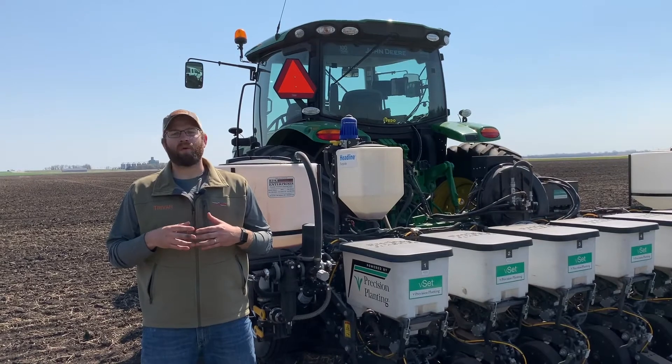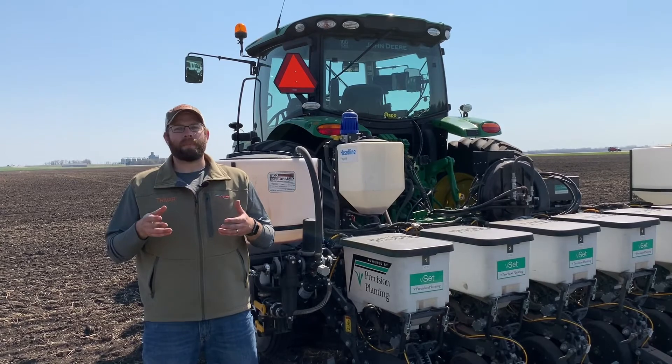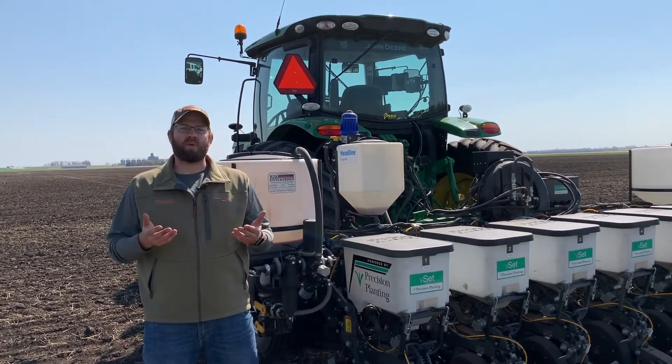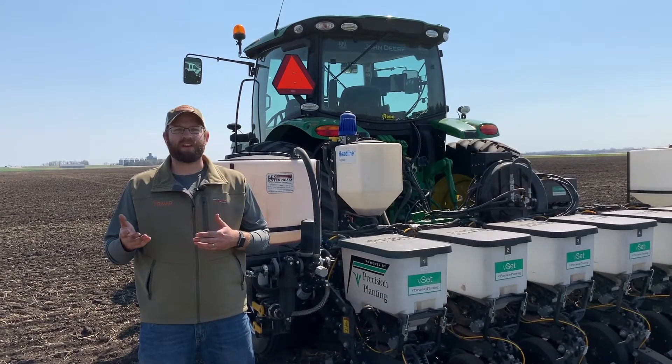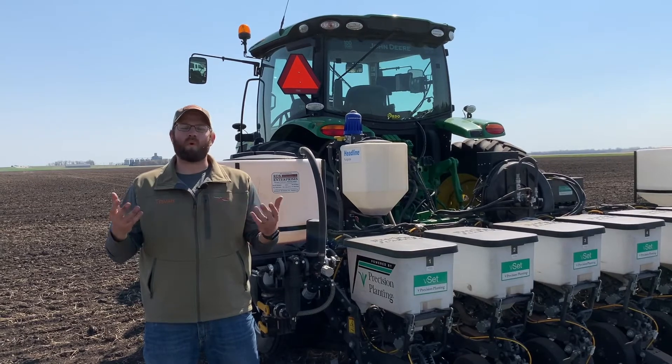When we talk about Paraline, we're offering our macronutrients with a 5-15-3 analysis. Another feature that we have is zinc available on this product at that three gallon per acre use rate, providing that full quart of zinc.